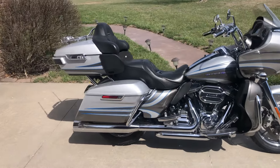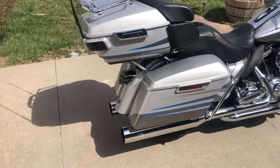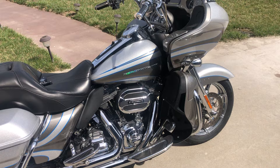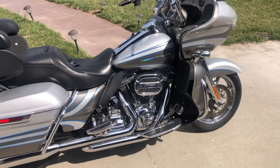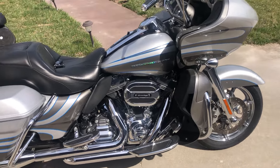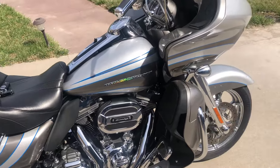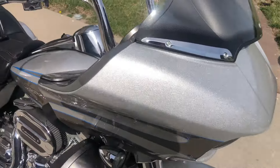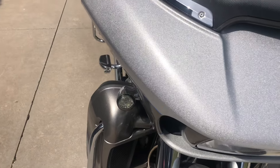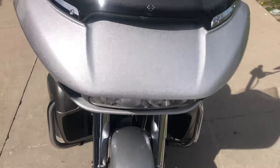The color is Stardust Silver and Palladium Silver, and this baby has more chrome than you can shake a stick at. The CVOs come equipped with about every chrome piece that's in the Harley catalog — about the only thing that's not chrome is the tires, the belt, and the seat. It's just an incredible metallic color, and with a nice sunny day today you should be able to see the metallic on this bike just jump out at you.